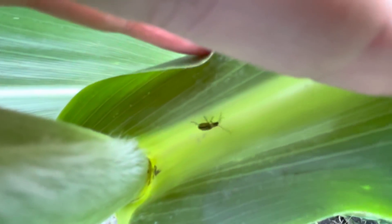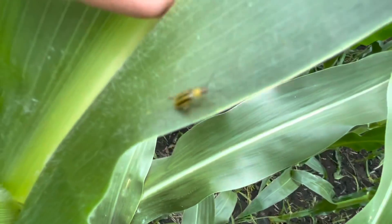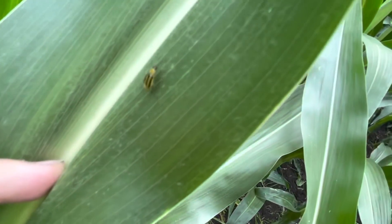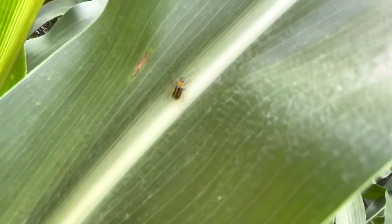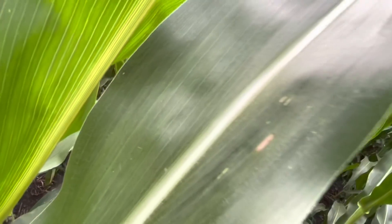There — you see it, right there, it looks just like that. There's the rootworm beetle. It's yellow and it has stripes on its back. Is that a northern corn rootworm beetle or a western corn rootworm beetle? Put it in the comments.